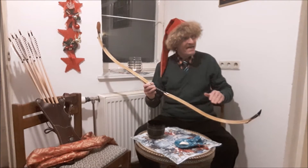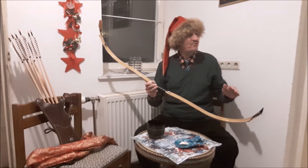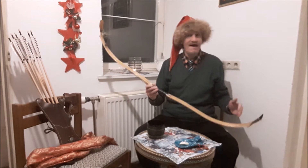I want this bow. Yes, it's true, I want it. Last year, at the Alibos Christmas raffle, I wanted this beautiful wooden laminated Tatar bow.